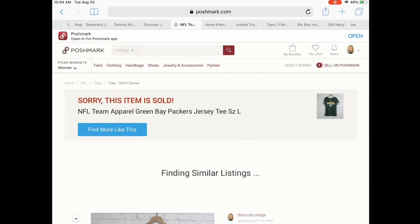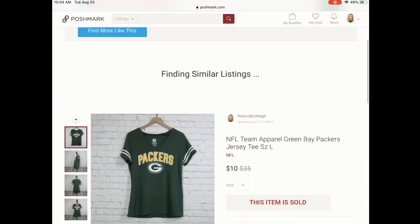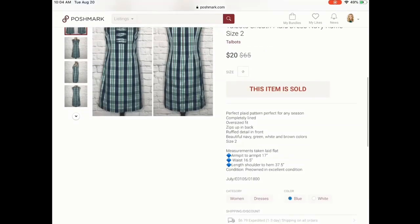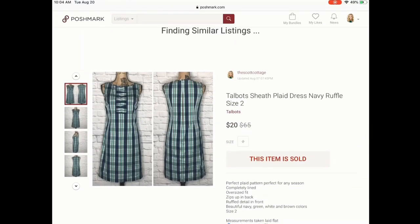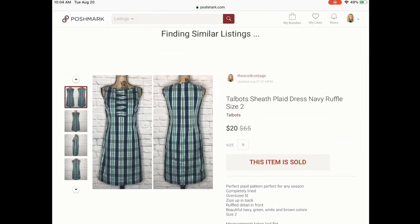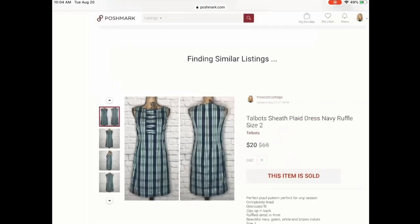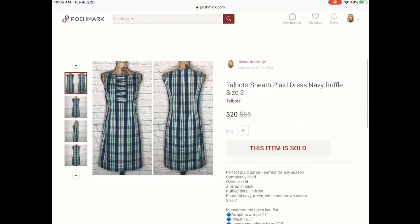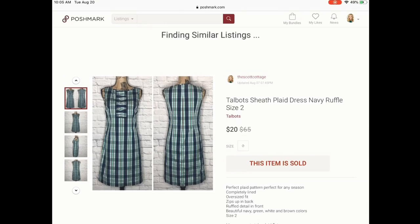Next is this Talbots dress. This sold extremely quickly — it was from my 50 items from ThredUp box and was in brand new condition. I think I had it listed for $29, someone offered me $20 and I went ahead and accepted since my cost per good was low. Beautiful dress with a beautiful ruffle detail in the front. Talbots is not a brand I typically pick up, but I would have picked this up had I seen it in the store — it's just a unique design.